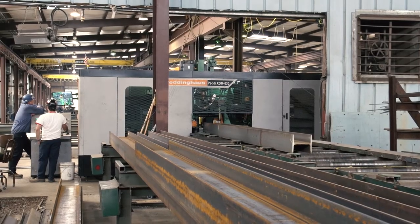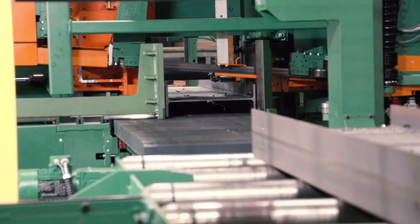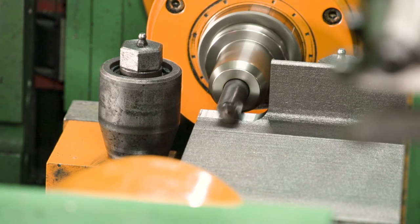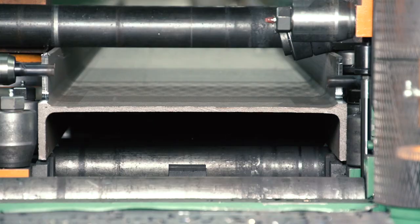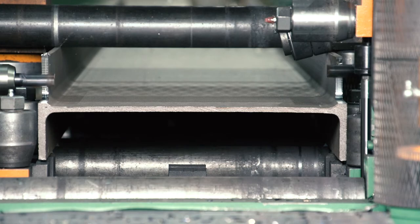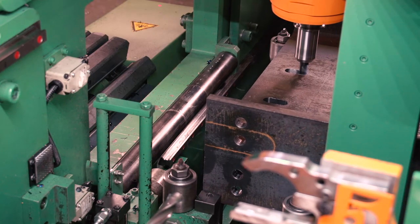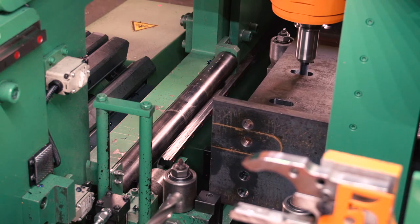We had a limited amount of space in this shop, and it has a very small footprint, so it really fit what we needed. The major differences in production for us have been the ability to mill a lot of the copes and to mill out some of the elongated holes that we needed within the specific products that we were running.